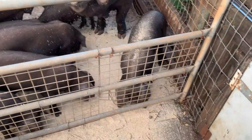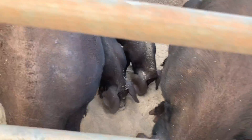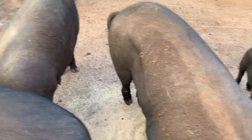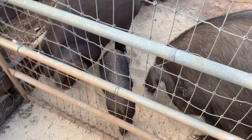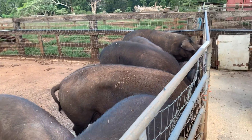One, two, three, four, five, six, seven, eight, nine, ten, eleven, twelve. Looks like twelve piglets.